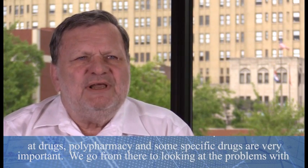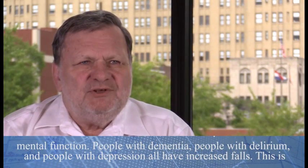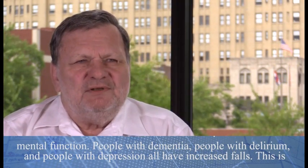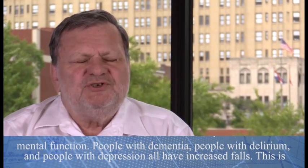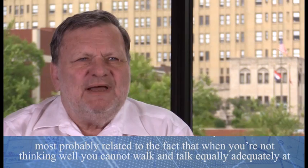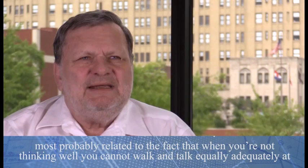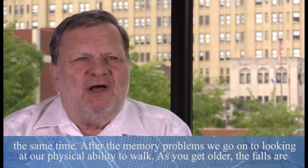We go from there to looking at the problems with mental function. People with dementia, people who have delirium, and people with depression all have increased falls. This is most probably related to the fact that when you're not thinking well, you cannot walk and talk equally adequately at the same time.